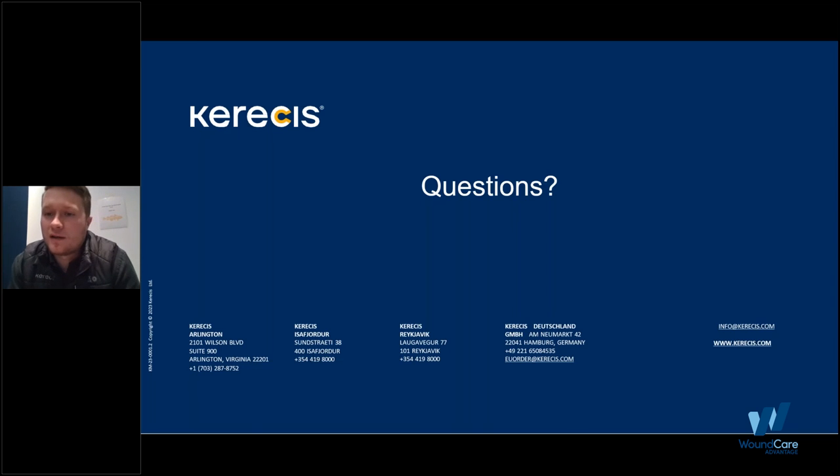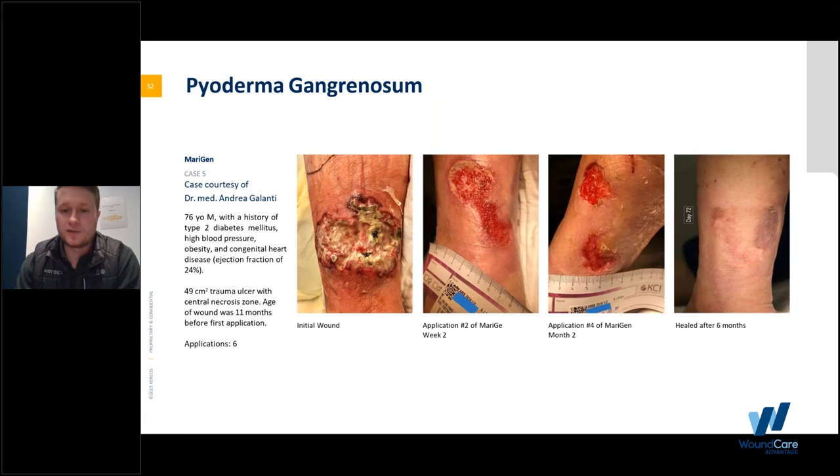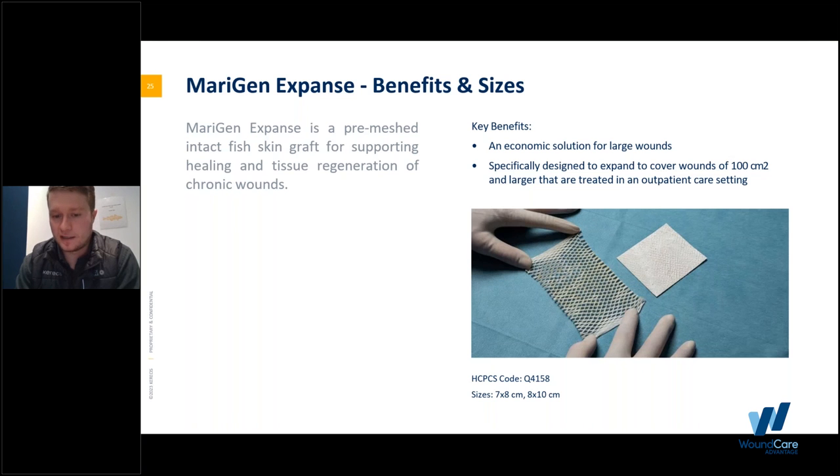This concludes the presentation. Thank you for those who joined. A question came in: do all three products minus Shield have the same CPT code? The CPT code for Amerogen is Q4158 — that's the same across all Amerogen products. Shield is an A code, A2019. And yes, you can absolutely start with Amerogen Expanse for a larger wound and then transition to smaller size products as the wound decreases in size.